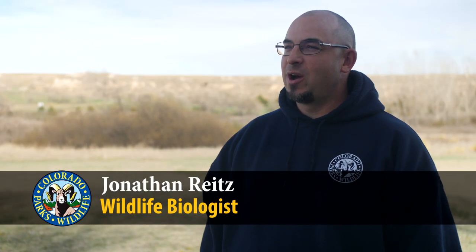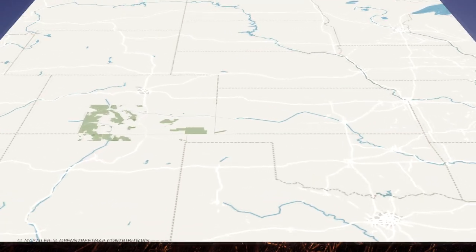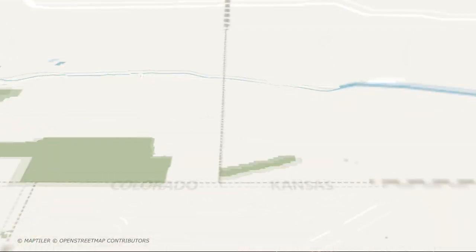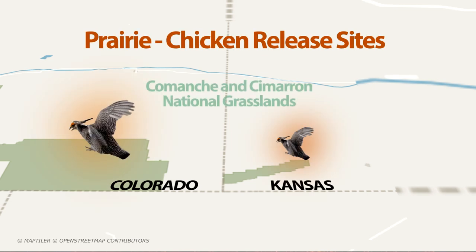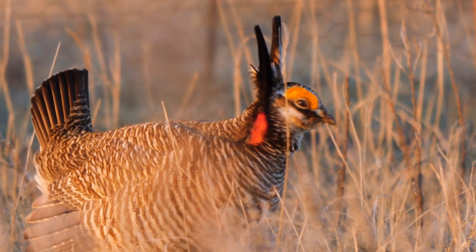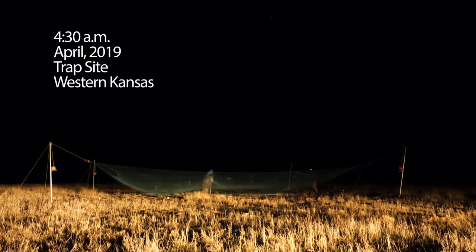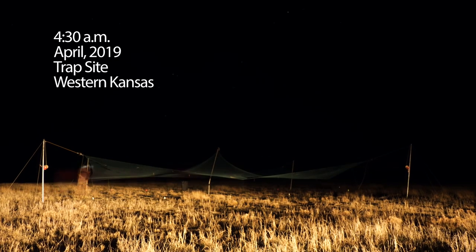We're in Scott Lake, Kansas at our grouse camp. We're on a lesser prairie chicken translocation project, trying to trap lesser prairie chickens to bring them down to southeastern Colorado onto the Comanche National Grasslands and southwestern Kansas onto the Cimarron National Grasslands, where we're trying to recover the population of that species. Just three years ago we were looking at probably less than 50 lesser prairie chickens in the state of Colorado, so the situation has become rather dire. We've been trapping prairie chickens now for three years — we started in the fall of 2016.